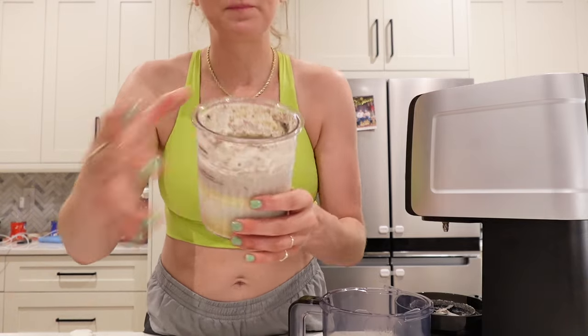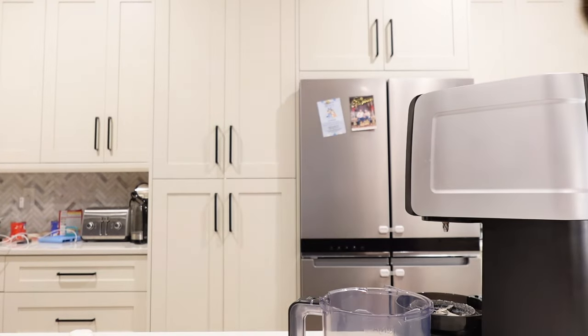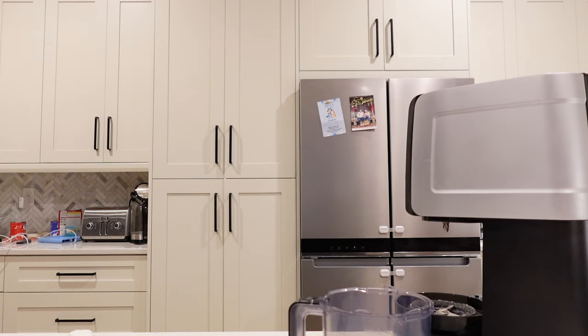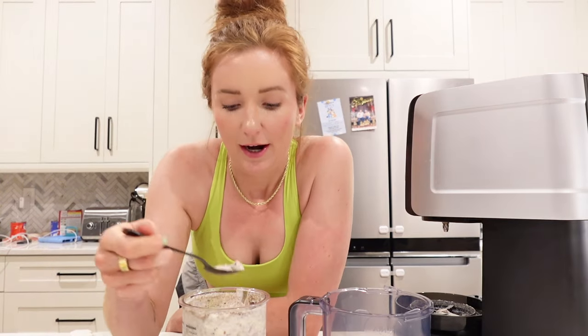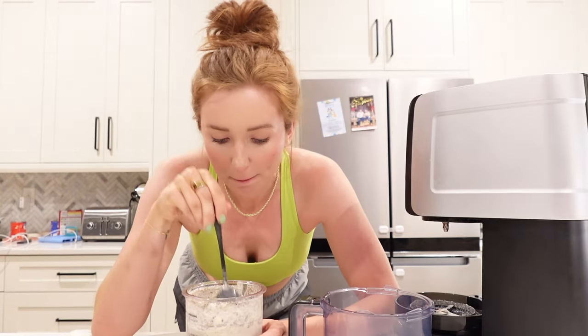Holy — look at that, you guys! Oh my gosh, I hope it's as good as it looks. Cheers. That's a win — that is a win if I have ever seen one. Oh my gosh. I think it's 28 or 30 grams of protein, so still a lot.